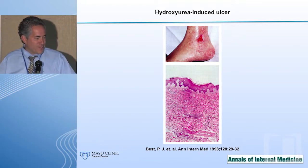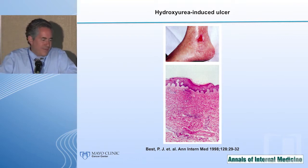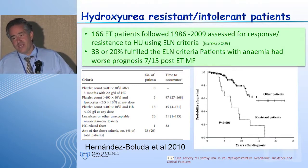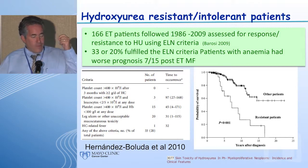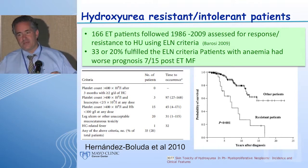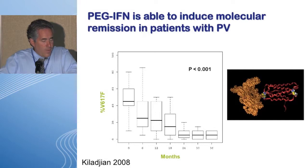These resistance criteria were first described by Patty Best in the Annals of Internal Medicine. While the criteria are a high bar, they are not necessarily irrelevant — colleagues from Spain showed in a nice analysis that patients who actually meet these criteria of failing hydroxyurea have a fairly tough disease, and those who met the criteria clearly had worse survival.